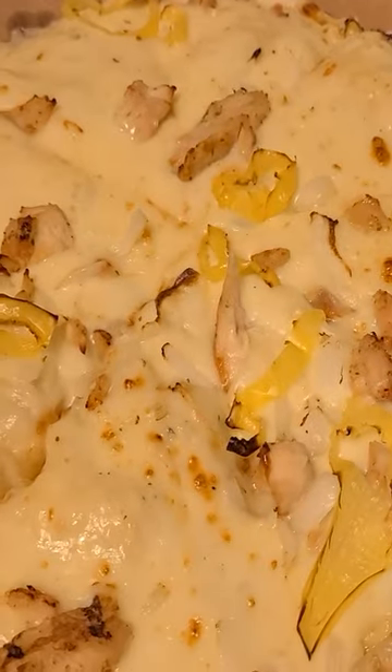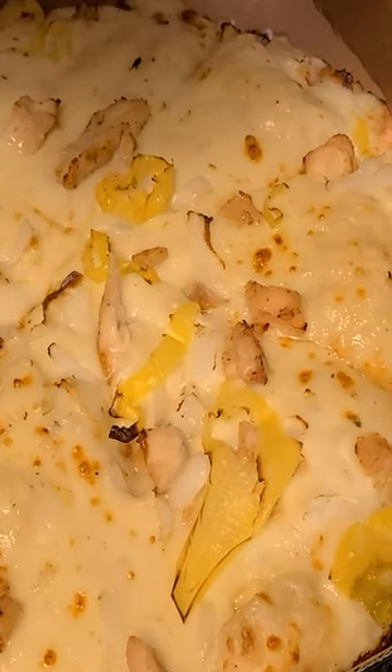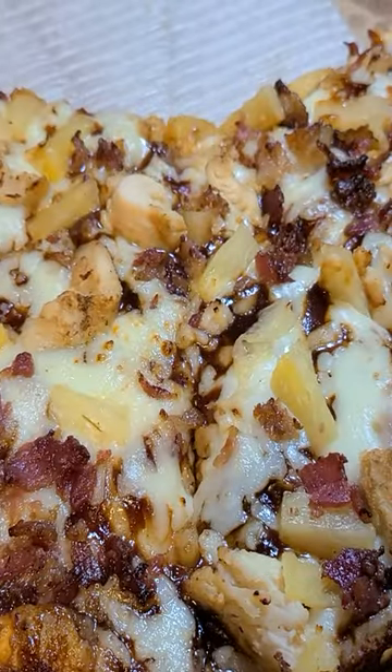It is phenomenal. This is the Alfredo with chicken, banana peppers, onions — looking real strong. And this is the deep dish barbecue sauce, chicken, pineapple, bacon. Oh yeah.